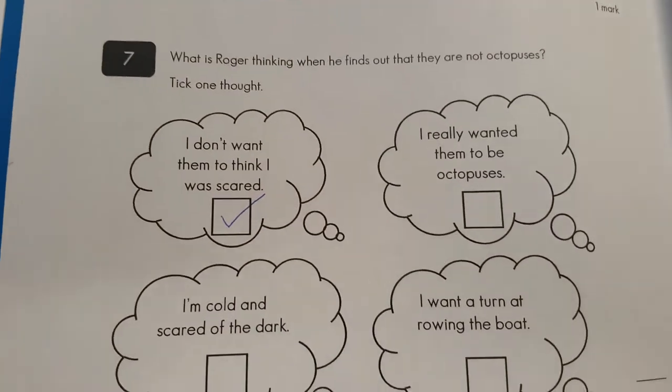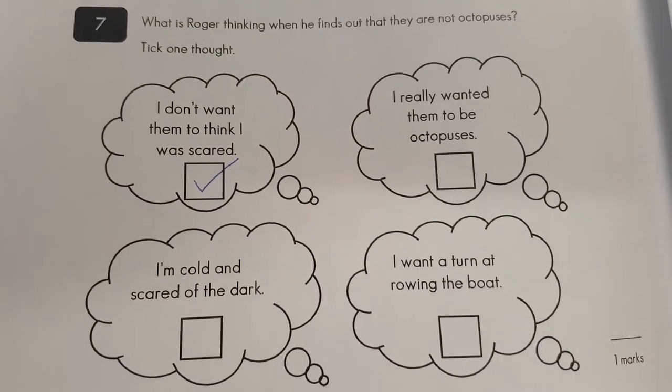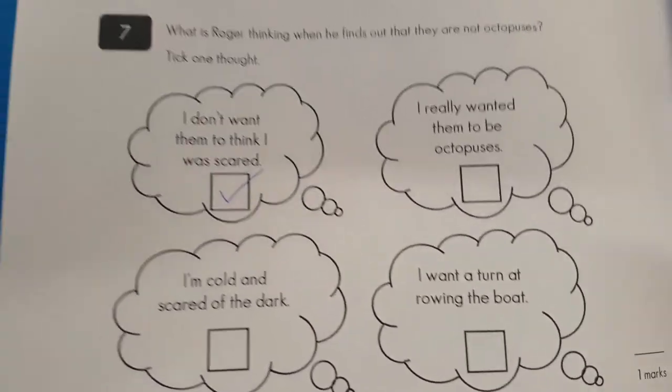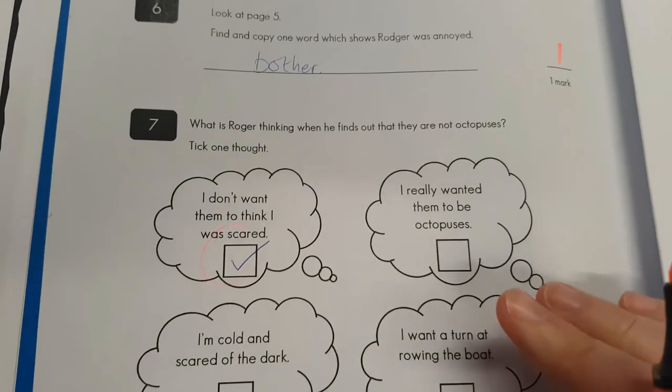Question number seven: what's Roger thinking? 'I don't want them to think I was scared. I really wanted them to be octopuses.' No, I'm pretty sure he's embarrassed. This is correct — we'll give that person one mark.